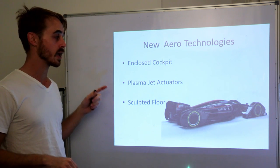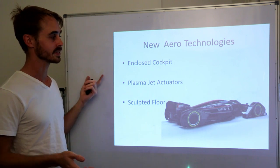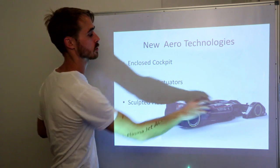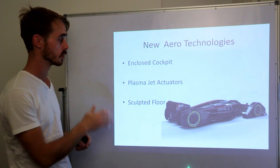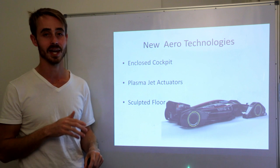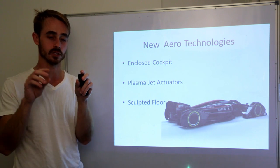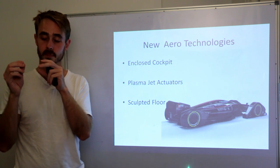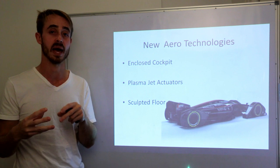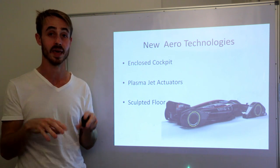There are three main aerodynamic technologies that this car boasts that aren't in F1 currently. One is an enclosed cockpit, which will allow for better airflow as well as providing better driver protection. Two is plasma jet actuators, which act similarly to vortex generators in terms of energizing the boundary layer, taking their energy from an external electrical power source and using that to energize the airflow by creating very small plasma arcs.